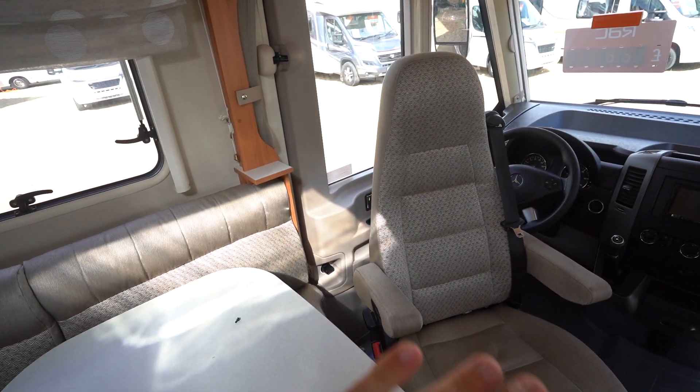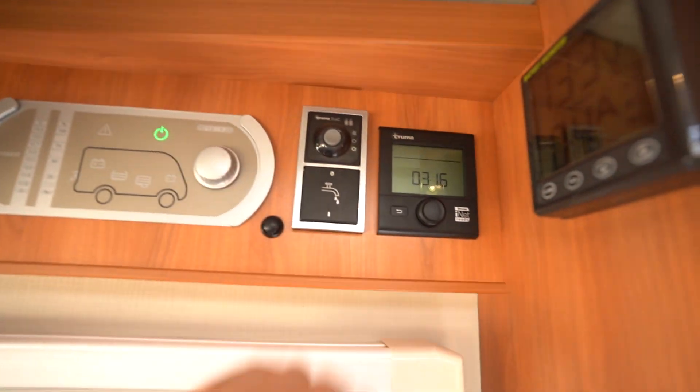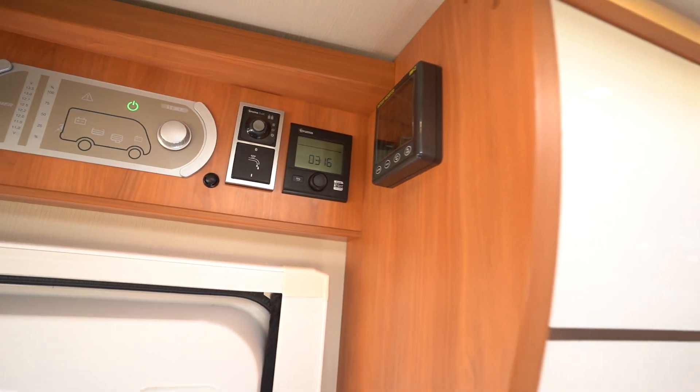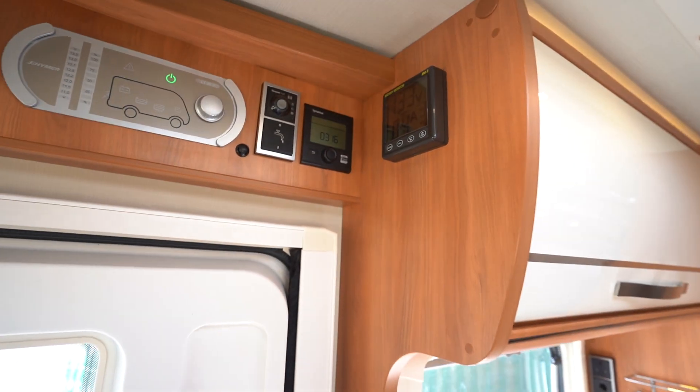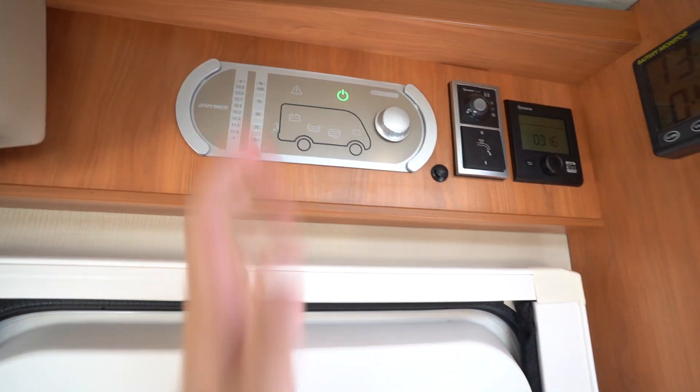When you open the driver's door, an electric entrance step comes out that side as well. Truma heating is fitted up top. There's also a battery monitor showing how much charge you have, and a control panel with all your levels.